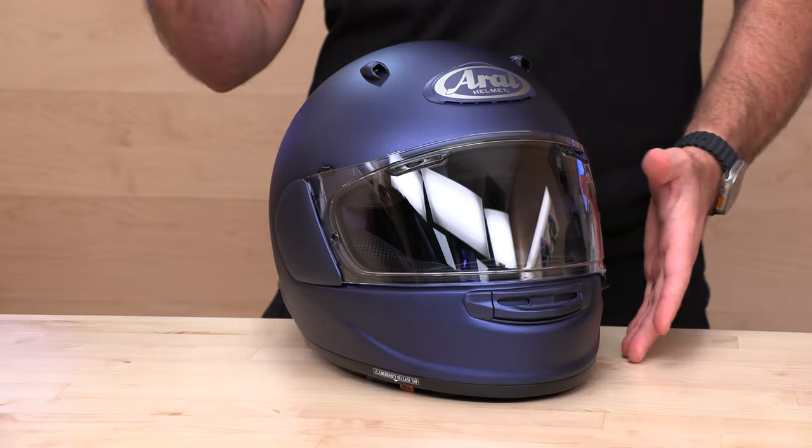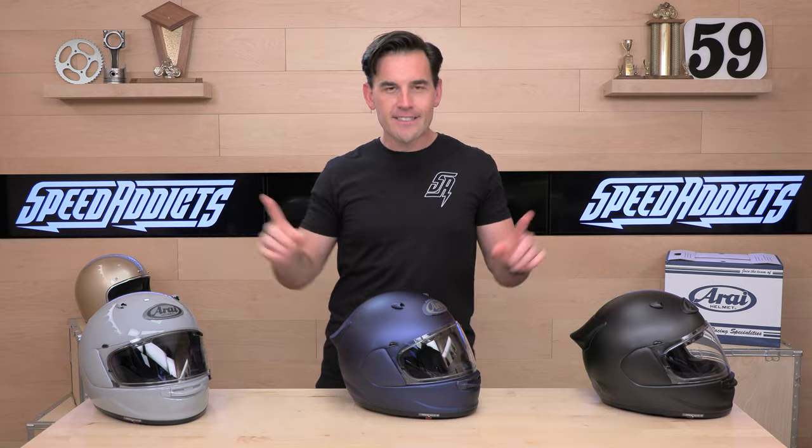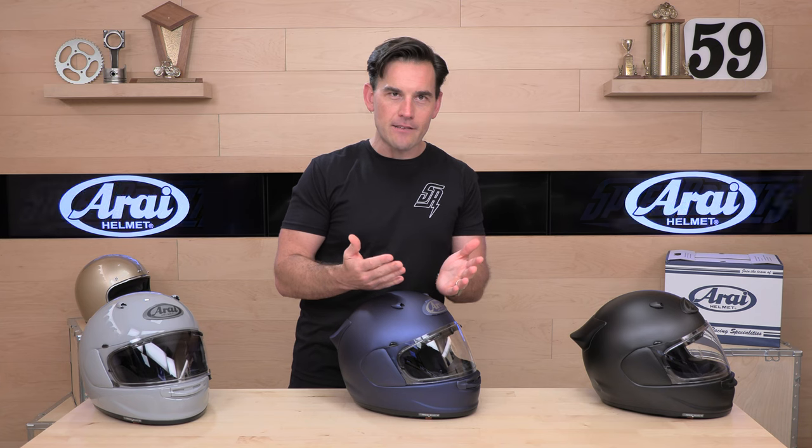First up, this thing is filling in a gap in the Arai lineup that's been there for a while. If you had an intermediate oval head shape — which is what the Contour X is, and that's most of our customers here in the United States — you either had to go with the Regent X or all the way up to the full-on racing helmet, the Corsair X. The Signet and Quantum are for outliers; they're either round or oval. So there's been this gap in the lineup — no longer. The majority of intermediate oval head shapes looking for a full-face Arai are definitely going to go with the Contour X.